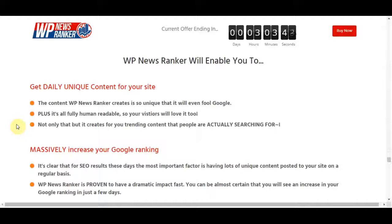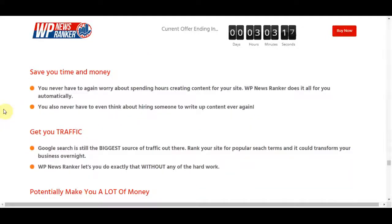It massively increases your Google ranking. For SEO results these days, the most important factor is having lots of unique content posted to your site on a regular basis. WP News Ranker is proven to have a dramatic impact fast — you can almost certainly see an increase in your Google ranking in just a few days. It saves you a lot of time and money, so you never have to worry about spending hours creating content for your site again.